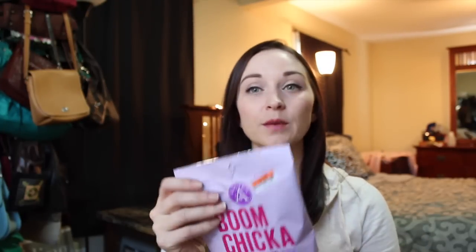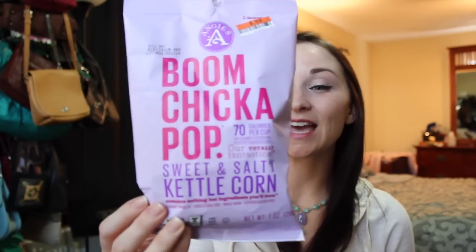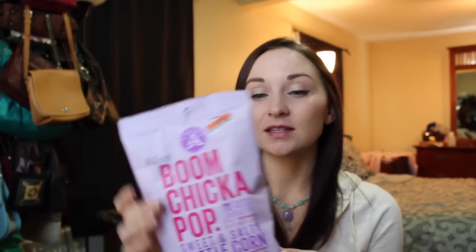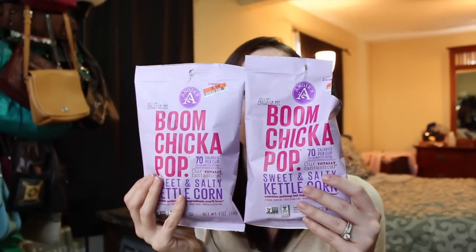Moving on to Big Lots. The first thing I picked up was this Boom Chicka Pop popcorn — kind of a funny name — in kettle corn. This is a GMO-free, vegan, healthy version of popcorn. I bought two bags. This is really delicious — I've seen it at Whole Foods for like four dollars a bag and it was only 50 cents each here.